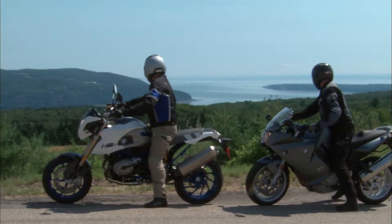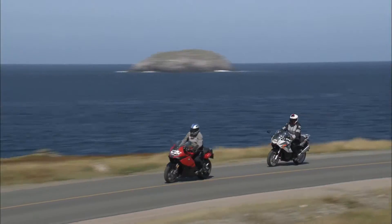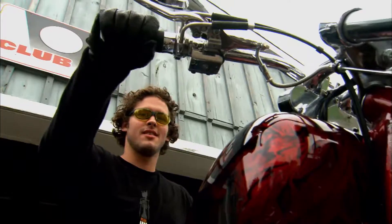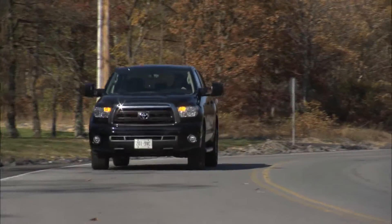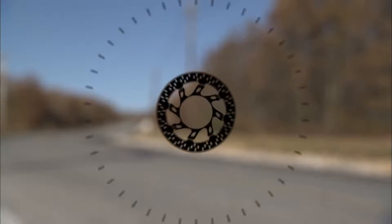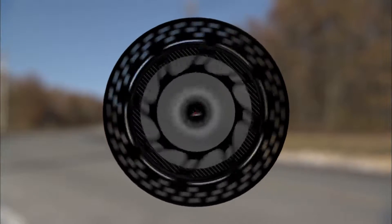We've sampled new motorcycles from around the globe, toured North America from coast to coast, and interviewed some of the most interesting people on two wheels. So get set to keep your right hand cranked as Toyota Truck presents Motorcycle Experience.